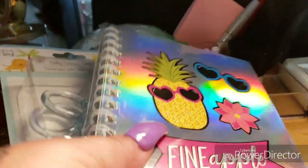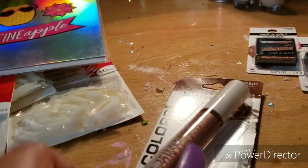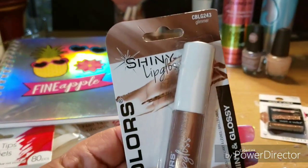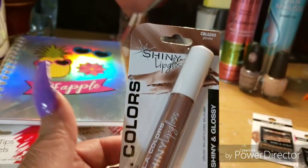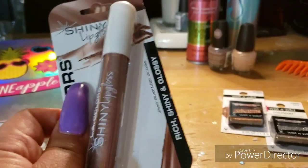We got a pineapple notepad. Then another pack of cotton balls — y'all know I use cotton balls down here in this room. Then I found some LA Colors lip gloss. I like this color, it's called Glimmer — Silky Shine lip gloss — so I'm gonna check that out and see how it goes.